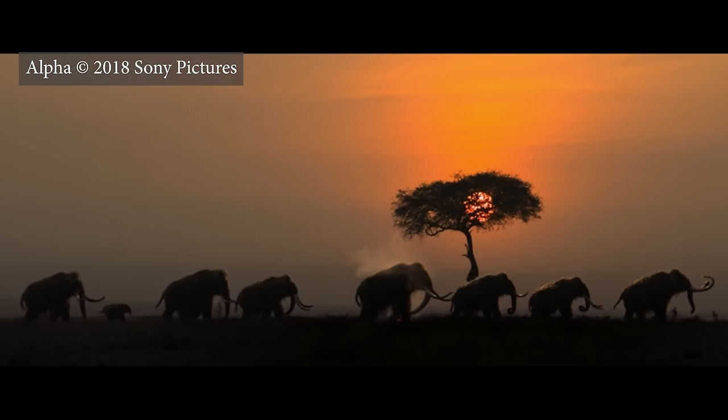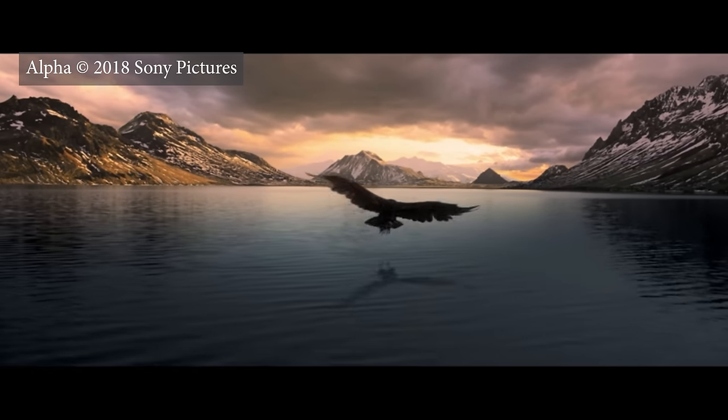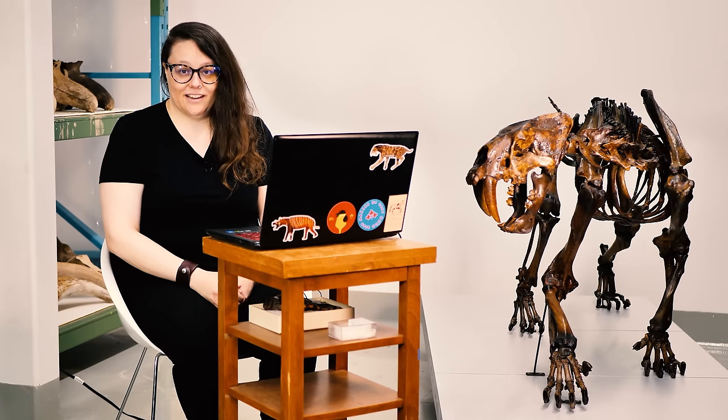In my opinion, Alpha does a better job with the animal reconstructions than 10,000 BC. It might be because my colleague Dr. Grant Zazula, the Yukon paleontologist who works in Whitehorse, was involved in consulting on the various animal reconstructions. Good job, Grant. Now we're going to look at the movie Ice Age.